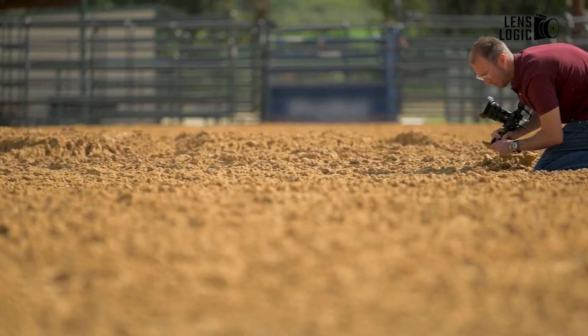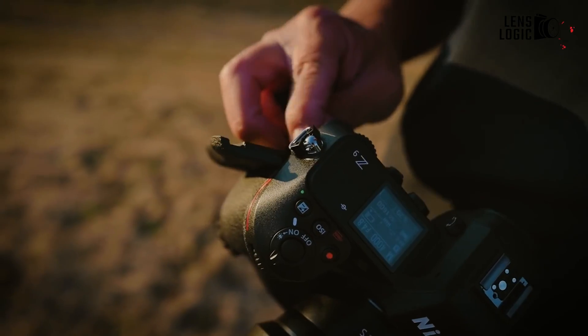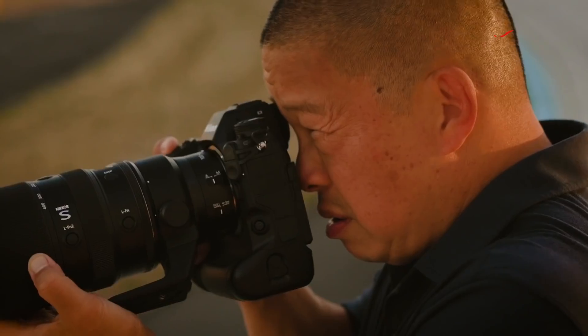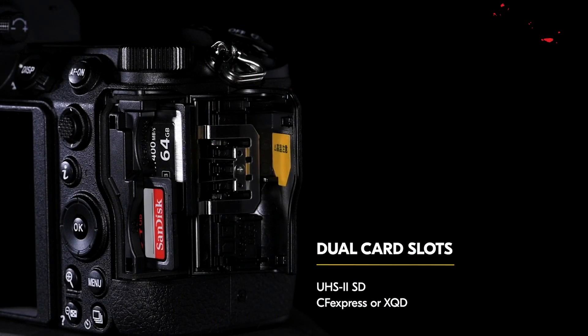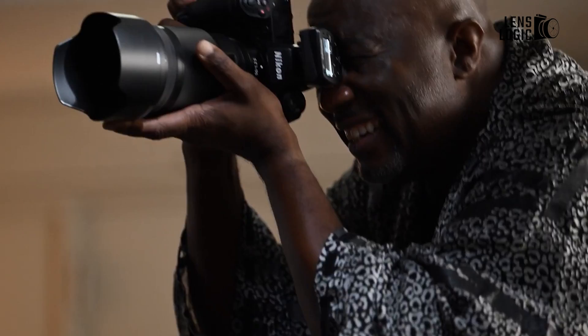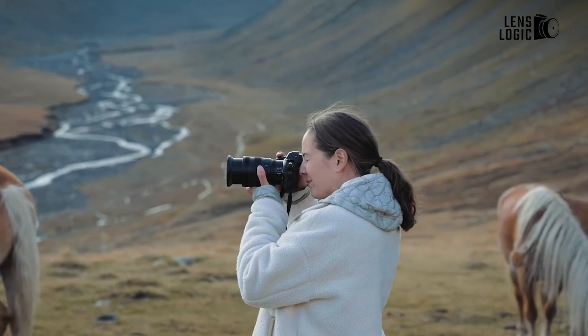Those ample high-bitrate videos and RAW stills can be directed to either of the rumored dual memory card slots supporting ultra-fast CFexpress Type-B or SD S2 media. This dual-slot design finally upgrades from the single XQD/CFexpress slot found in the earlier Z6 generation, enabling flexibility like overflow, backup, or assigning one slot for RAW photos and the other for videos.